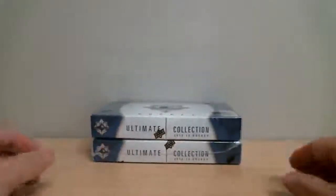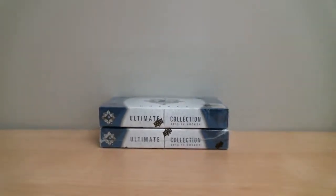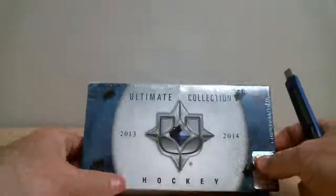We've got 4 cards per pack, 1 pack per box, for a full 2 boxes to open. First box — Ultimate Collection 13-14.